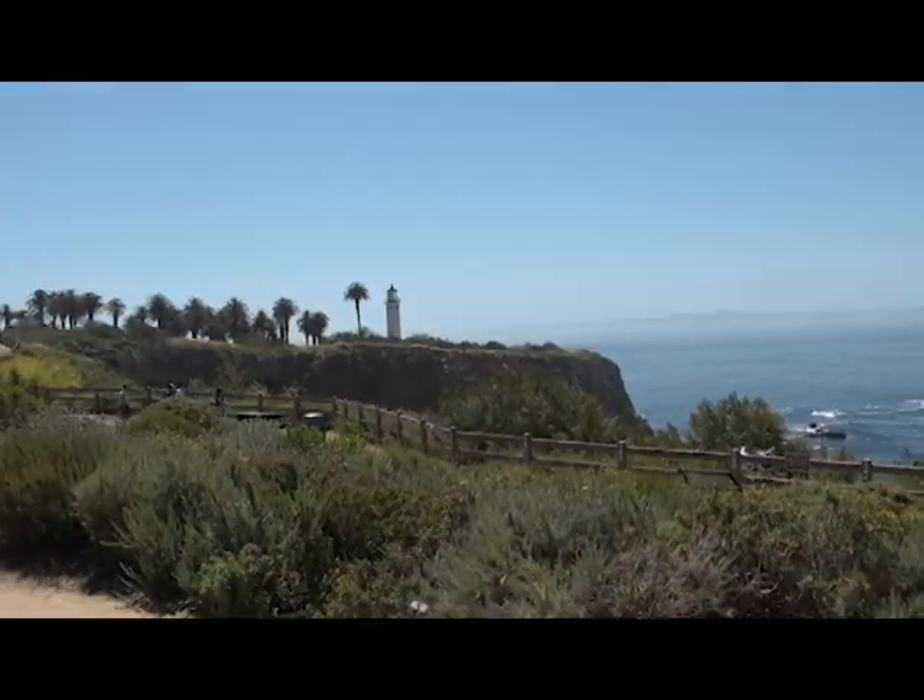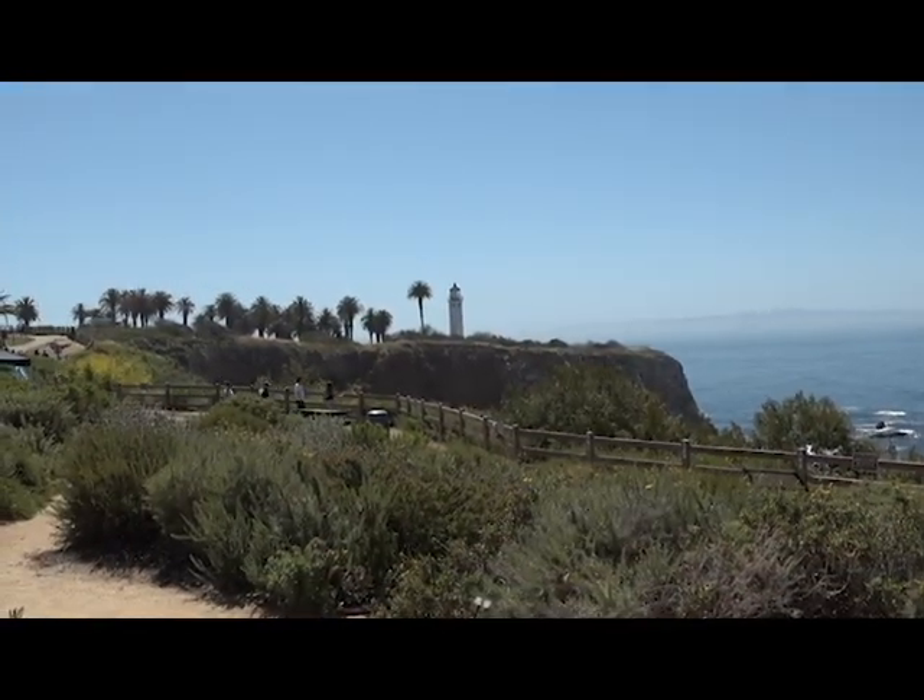There are so many local leaders that come out to enjoy Whale of a Day. It's always an honor to be with the Mayor of Rancho Palos Verdes, Mayor Jerry DeHovic. 35th annual Whale of a Day — it doesn't get better than this. Just look around — if this isn't paradise, I don't know what is. Special thanks to the staff — we asked them to order a spectacular day and they did not disappoint.